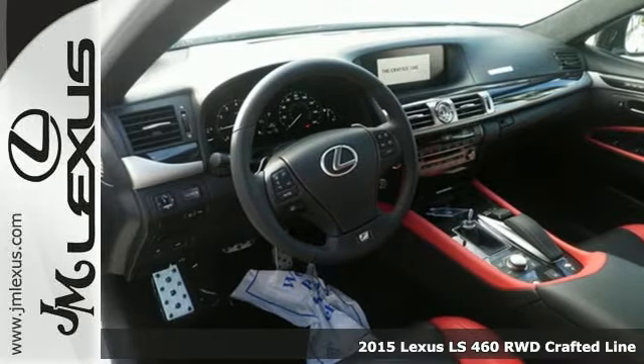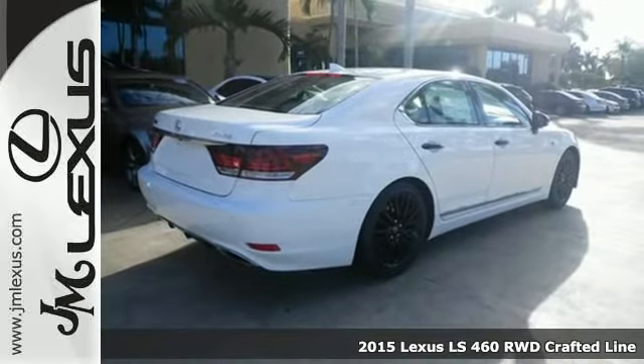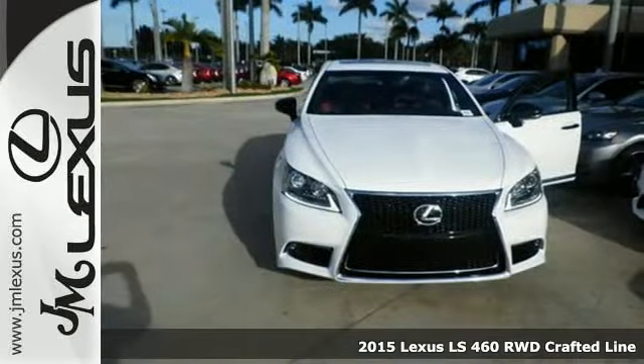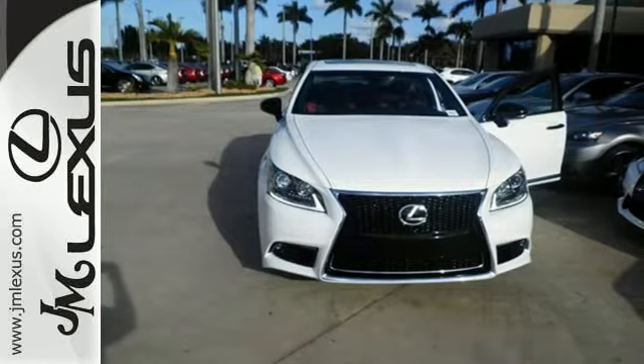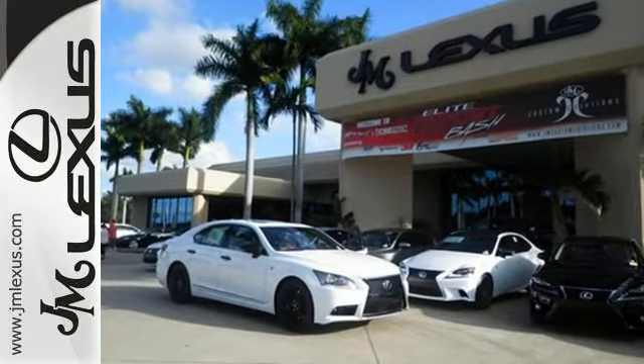Here's a 2015 Lexus LS460. From the powerful engine supplying breathtaking performance to a luxurious cabin filled with comfort and convenience features, this is a luxury sedan that offers an unmatched motoring experience.